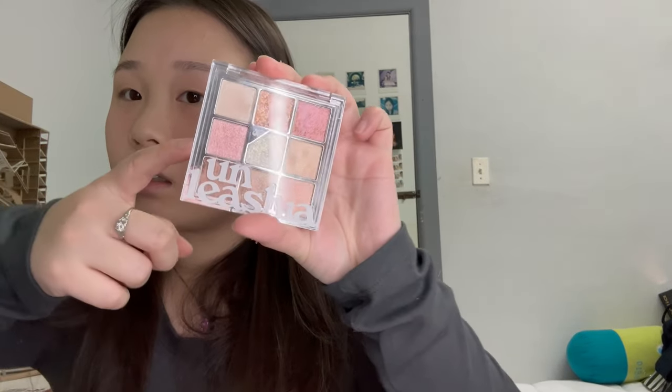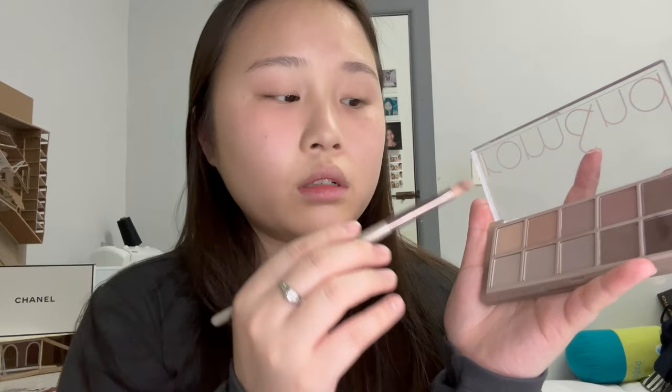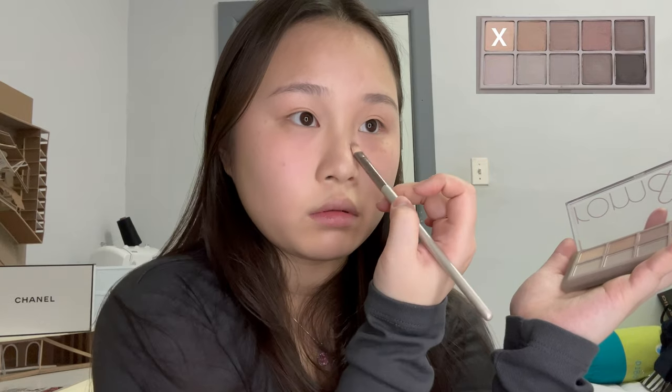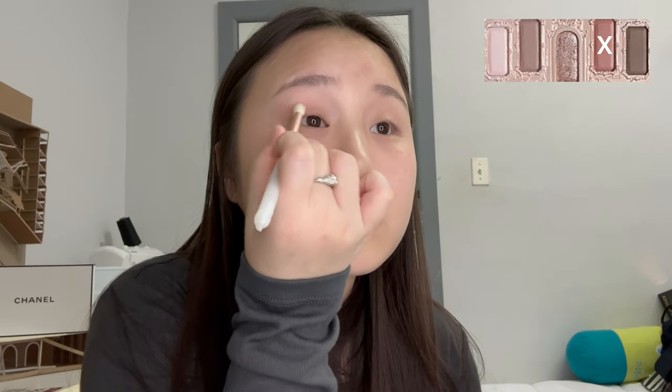Now we're moving on to eyes — my favorite part, because I love doing my eyes. The eyes are the key point for a lot of my makeup looks. Right now I'm just going to contour my nose a little bit and then do a base color for my eyes. Then I'm taking this pink and putting it in my crease, fluffing it out, and bringing it underneath my eye to blend it into my blush a bit so it looks connected.